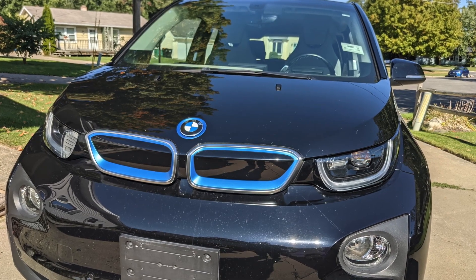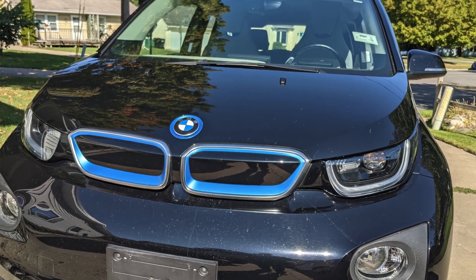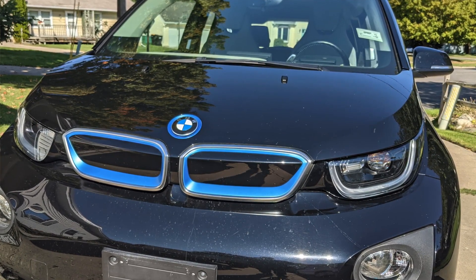You might remember that this thing bricked. She bought it from Carvana and about 60 days later she went out to start it — nothing. Just a bunch of errors on the dashboard. So we didn't know what to do about it.